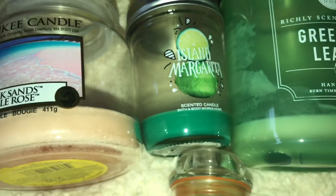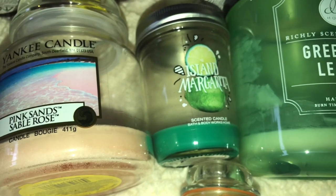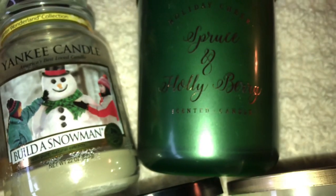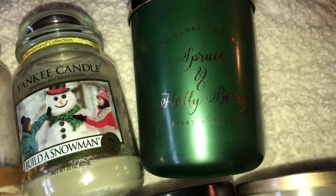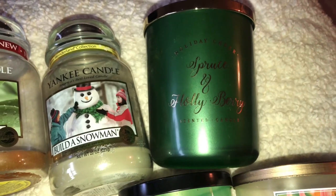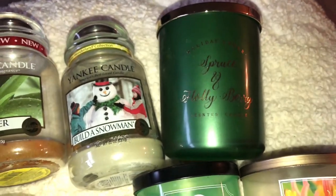We have a little Island Margarita from Bath and Body Works — this was their little one-wick jar. I'm not too keen on these but I thought I would just burn it and see what happens. Then we have DW Home, one of my favorite candle companies. This one is Spruce and Holly Berry — it was a huge two-wick and I love the top. I got it at TJ Maxx. I miss TJ Maxx so much. I hope they reopen soon.